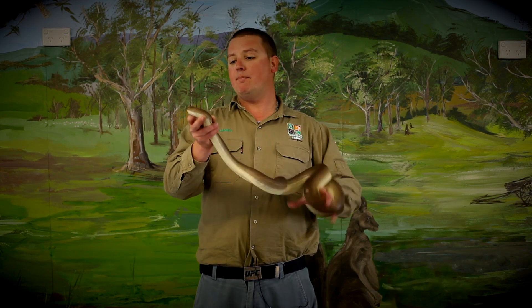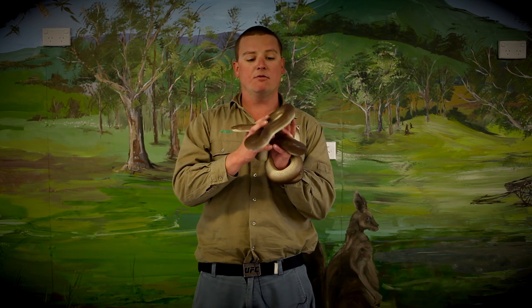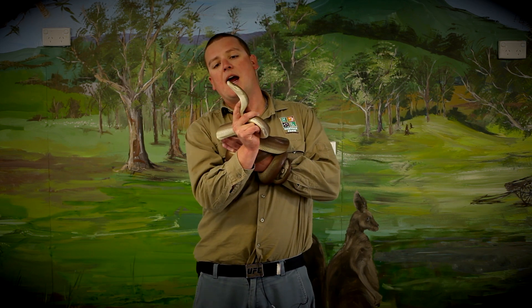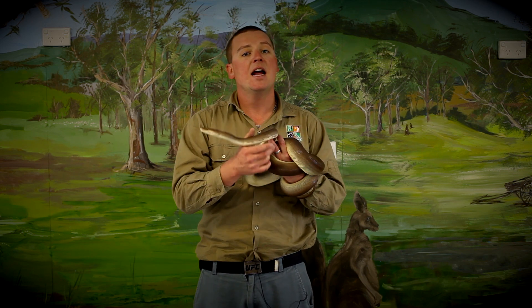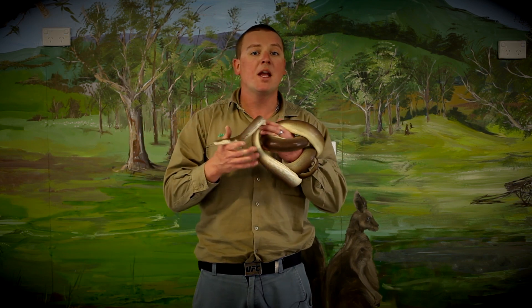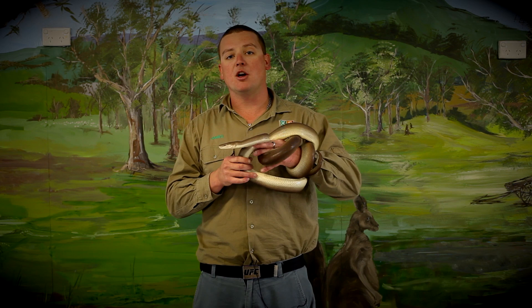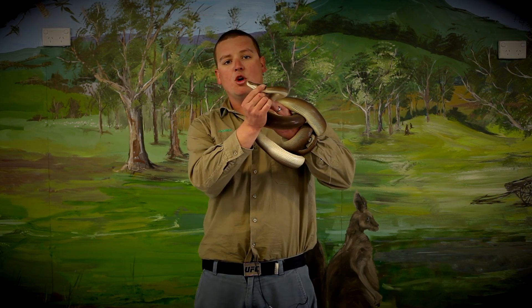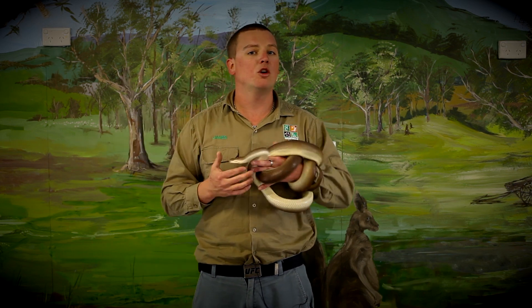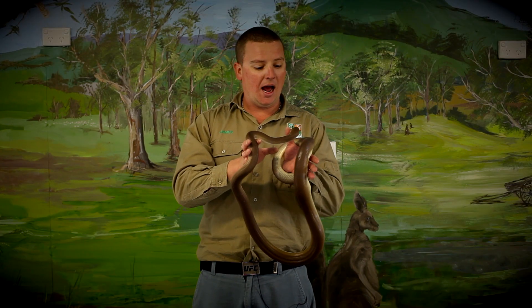They've also got really bad eyesight. She can probably only see about five to six metres in front of her. So how they find their food is they use two ways. One way is by flicking out her tongue — she's actually tasting the air. Snakes have an incredible sense of smell; they don't smell through their nose, they smell through their tongue. She flicks out her tongue, gets scent particles, and brings it back in. That's called the Jacobson's organ on the roof of her mouth. She can find something from a couple of hundred metres away. The other way is underneath her bottom jaw there's a small row of dots — they're actually heat-sensing pits, so she can sense warm-blooded prey in the dark.